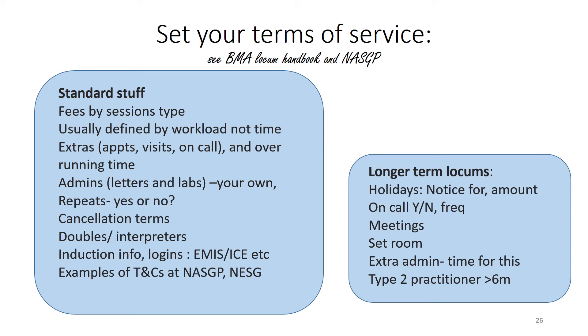For longer-term locums there are additional things to think about. Over a six-month period you may well take some holiday, so it's worth agreeing in advance how much holiday you intend to take and how much notice you'll provide. You may want to specify whether you'll be on the on-call rota and at what frequency and charge. You may want access to practice meetings, a regular room, and to negotiate additional time for administration, potentially reducing your overall number of appointments. Remember that if you're doing a longer-term locum for more than six months, this is type 2 practitioner work and has an effect on your superannuation paperwork.